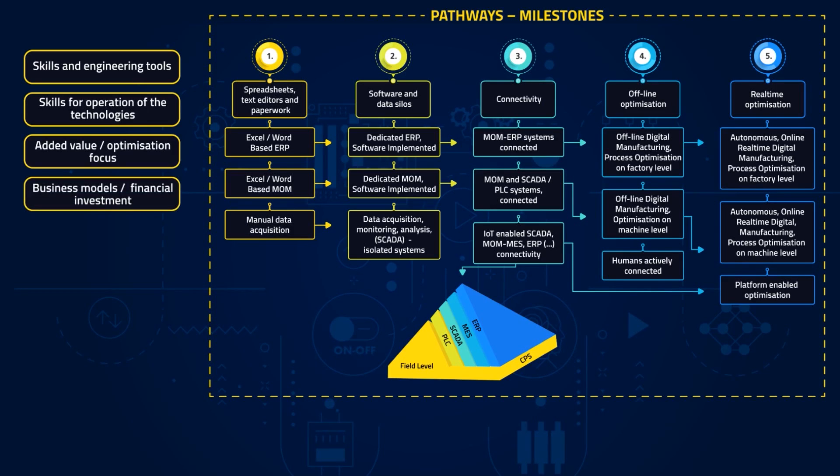These benefits will need to be compared to the financial resources or investment needed. From a more technical point of view, interoperability is extremely relevant, not only since systems and tools will very likely come from different vendors, but also since many legacy systems have to be integrated.